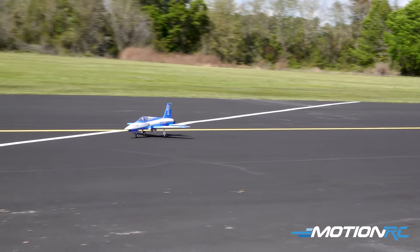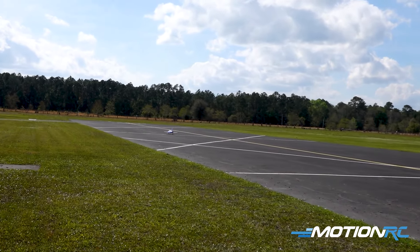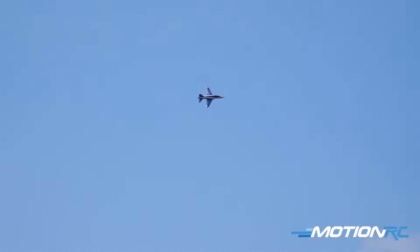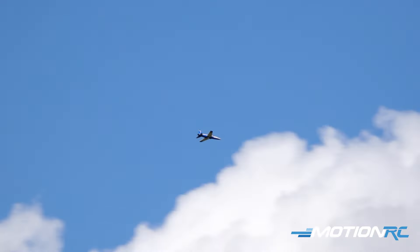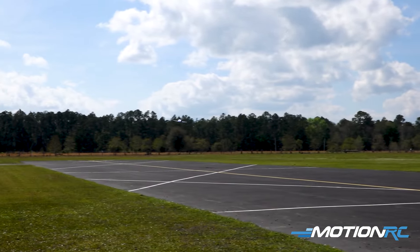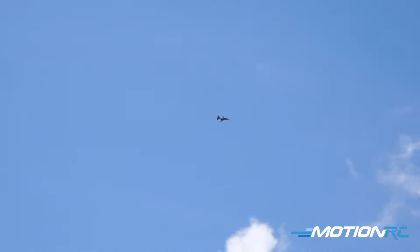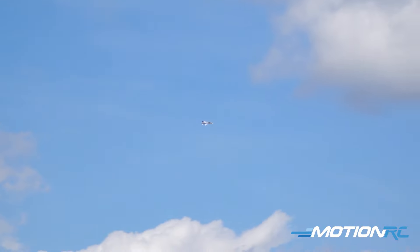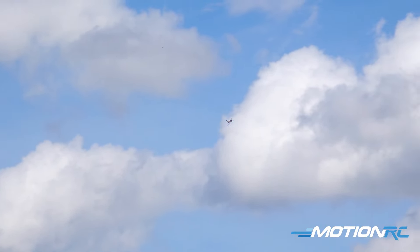Nice stiff breeze. Whoa — drip king — I don't know what happened there, what in the world is going on? That was weird. One of the steering servos loose or something? Have to give her a check when we get her down. That was exciting. Well, it's up and flying now — keeps you on your toes. Not sure what happened, but looks like she's flying good now.